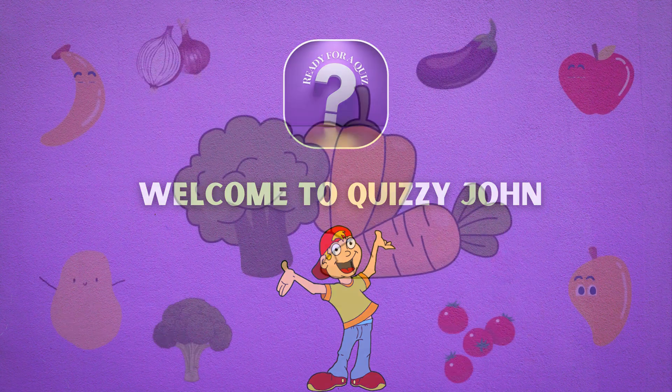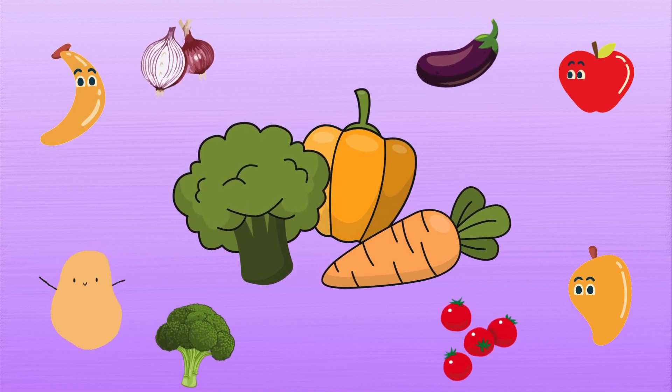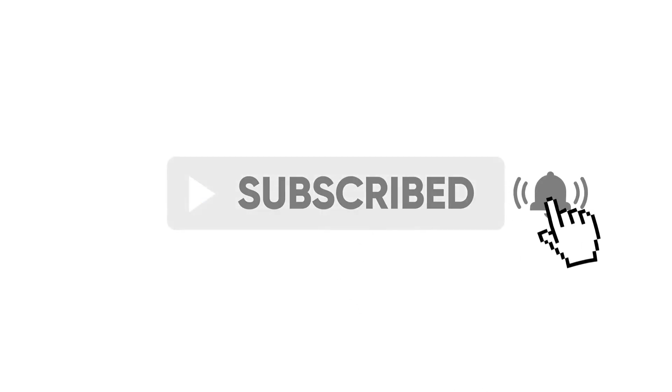Welcome to the Quizzy John channel! Today we're going to have some fun finding the odd one out among vegetables. Before we start, please subscribe to our channel for more fun and engaging brain teasers. Let's get started!